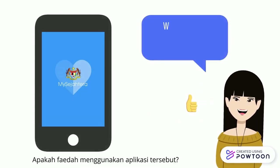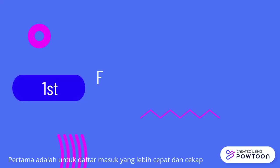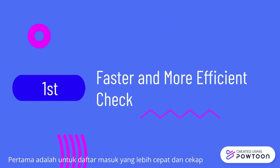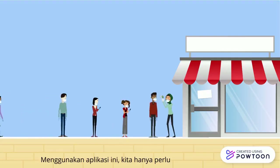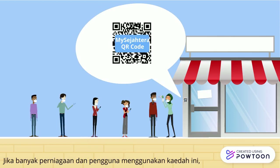What are the benefits of using the MySejahtera app? So, why should you use it? Firstly, it is for faster and more efficient check-in. If we are using this app, we can simply scan the QR code of the building we are entering. If a lot of businesses and consumers use this method, we are able to avoid long queues and be more efficient.